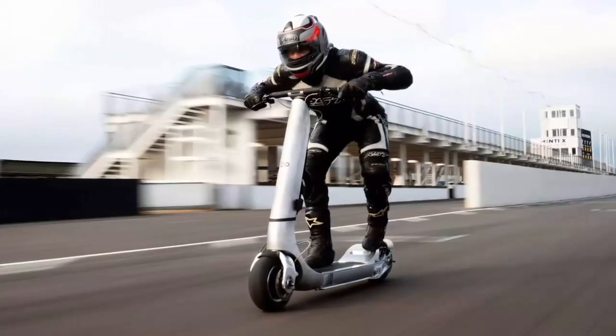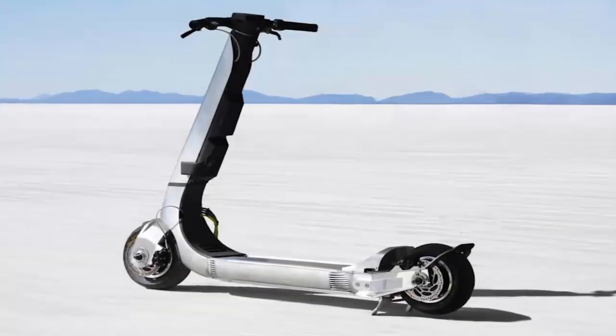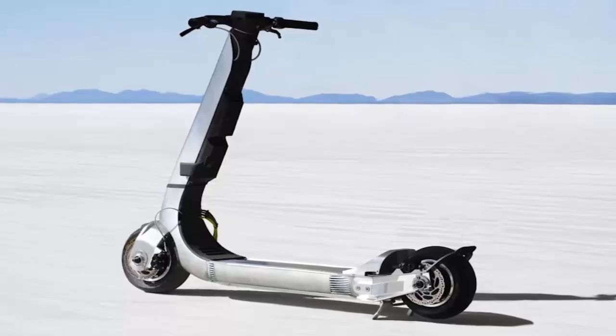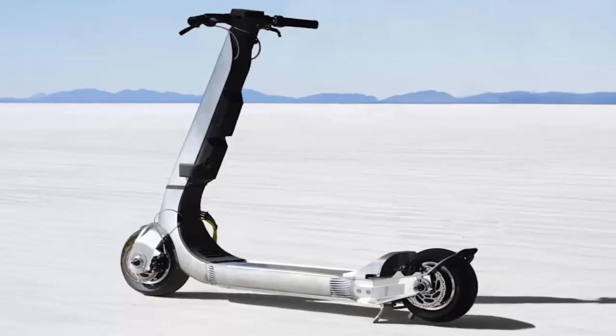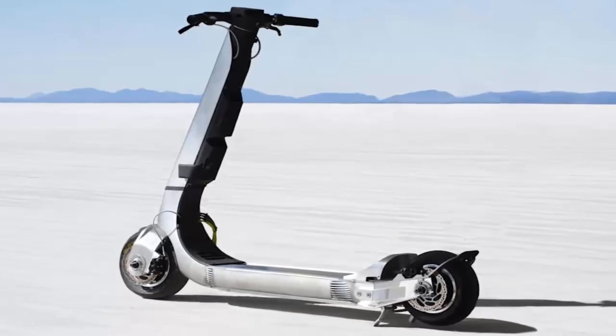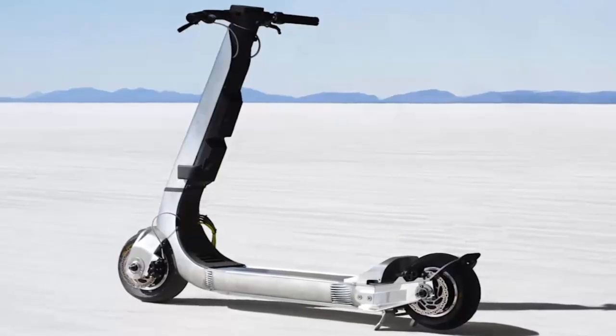The Turbo packs a staggering 24,000 watts of power, an 1800 watt hour battery, and a design that looks like it belongs in a sci-fi film. Lightweight yet ferociously powerful, it even boasts a power-to-weight ratio higher than a Bugatti Veyron.